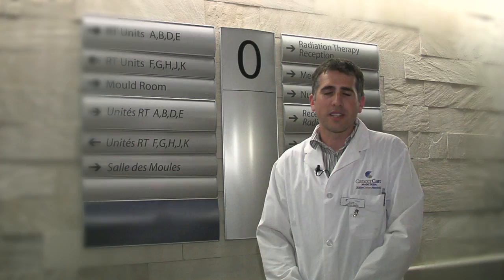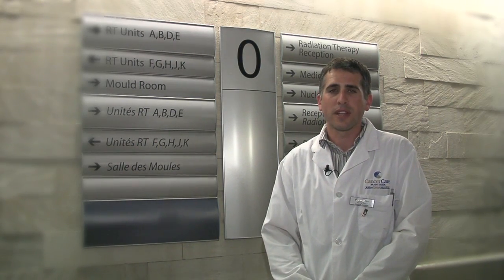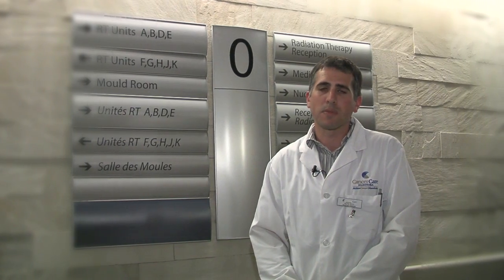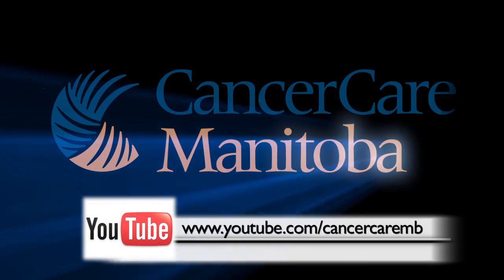There's no lingering radiation in your body. As a radiation therapist, my job is to work with the radiation oncologist, with the nurse, as well as the physics and support staff here at Cancer Care Manitoba to plan and deliver the radiation treatments to patients that are coming for therapy.